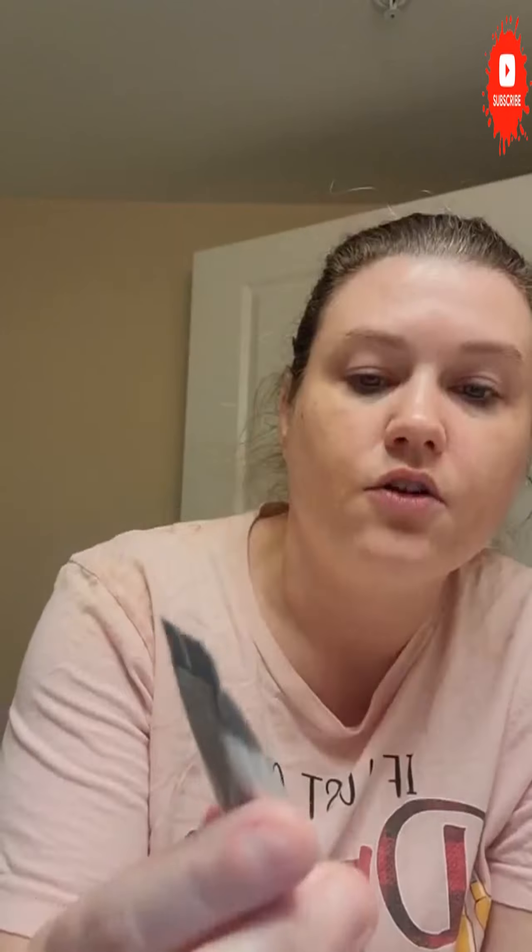Then I would double cleanse with the exfoliator maybe twice a week. And this is a good one — this pore purifying cleanser. It's got salicylic acid, tea tree oil, and white willow bark. This is good to use as a second cleanser as well.